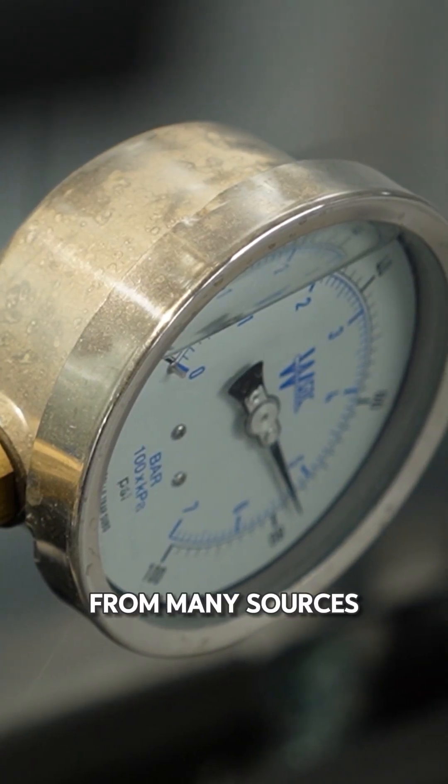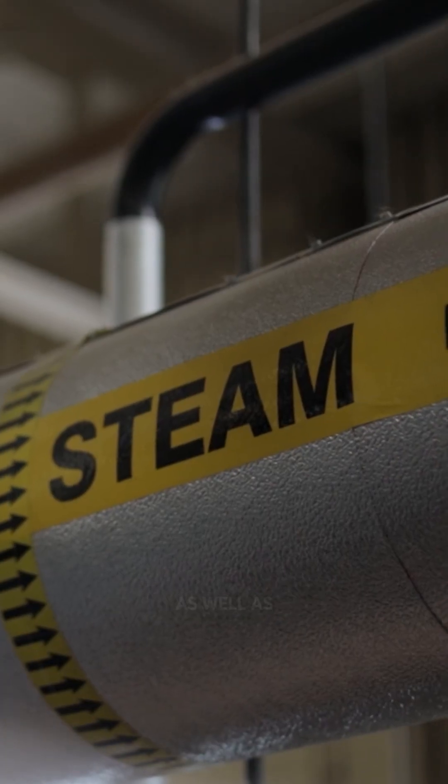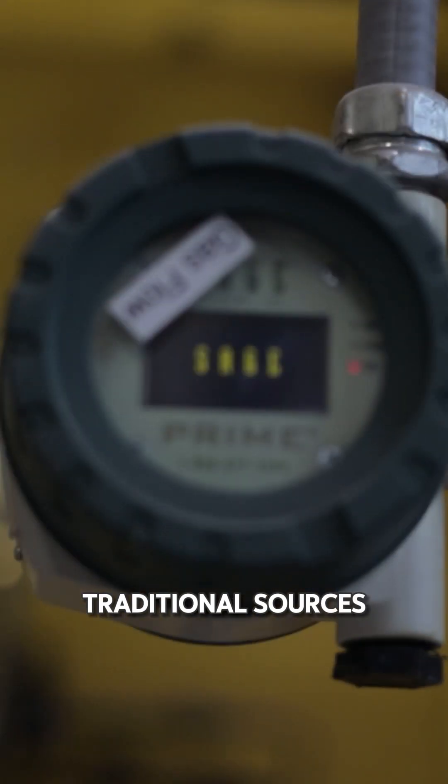Energy can come from many sources such as solar, wind, geothermal, and hydropower, as well as the more traditional sources such as oil and gas.